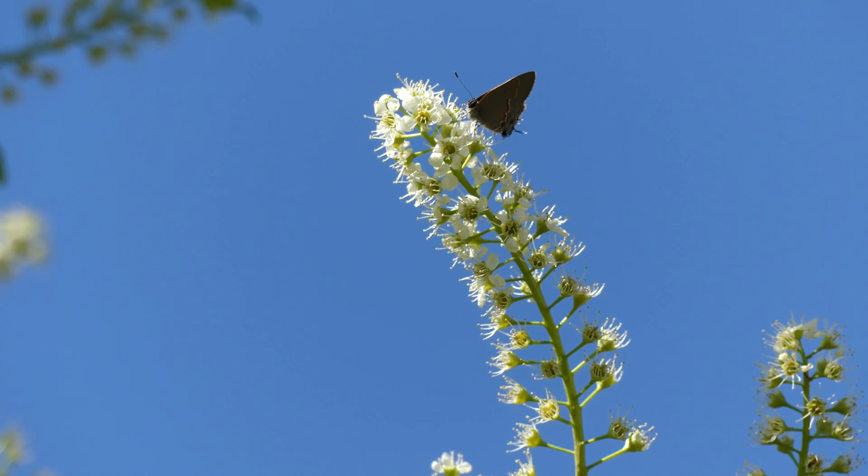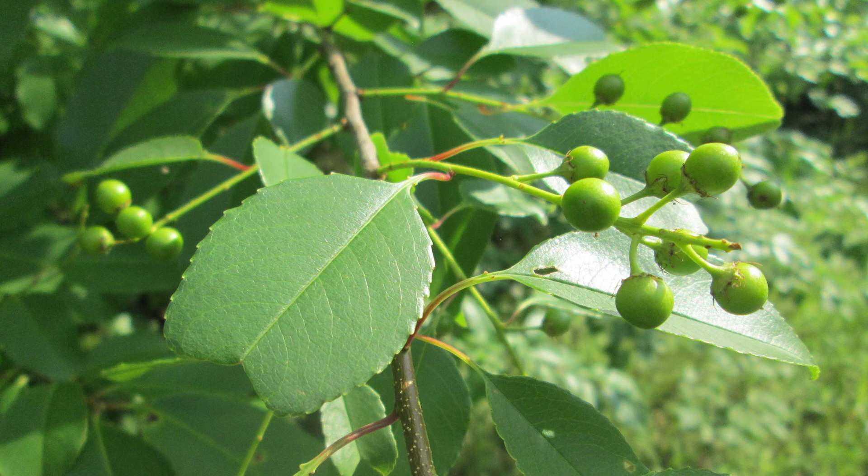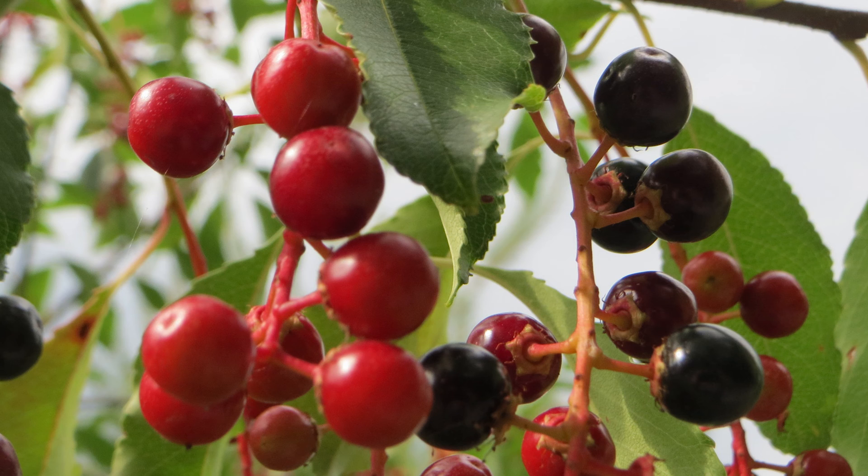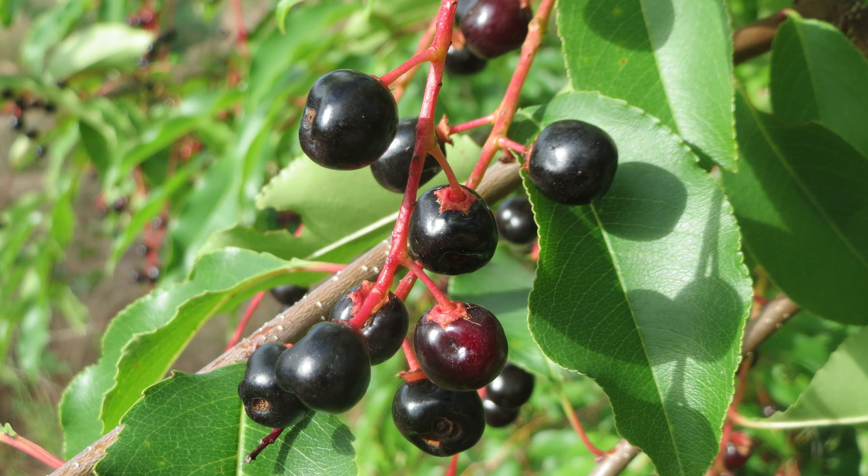Here are the cherries. They start out green and as the season goes on they turn red — I think that's beautiful, I love the red. And then they gradually change from red to black as they ripen. And once they ripen, they're probably not going to be on there long because the birds absolutely go bananas.